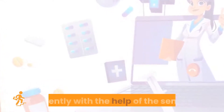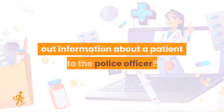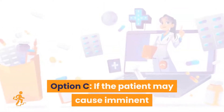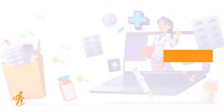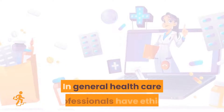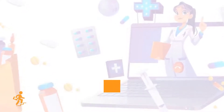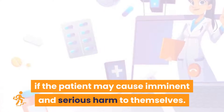Question 6. Choose the accurate indication for you to share information about a patient with a police officer. Option A: If he has a rank of an inspector. Option B: If safety of the public is at risk. Option C: If the patient may cause imminent and serious harm to themselves. Option D: If you receive a request from a police officer. Option C is the right answer. In general, healthcare professionals have an ethical and legal duty to protect the privacy of their patient's personal information, including their medical records. You will consider sharing information about a patient with a police officer if the patient may cause imminent and serious harm to themselves.